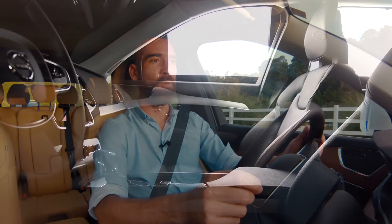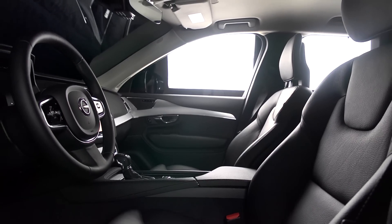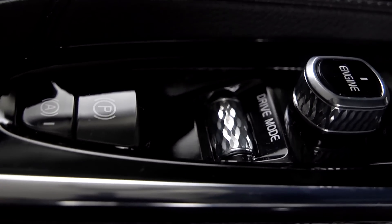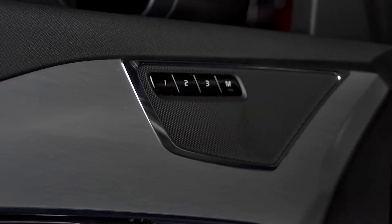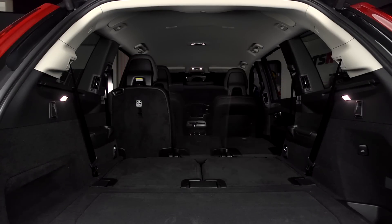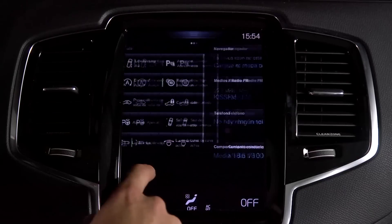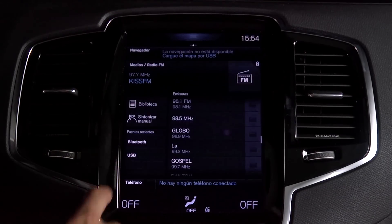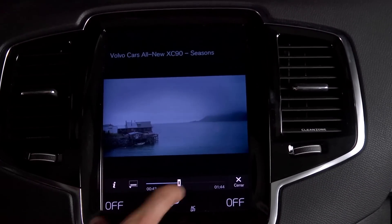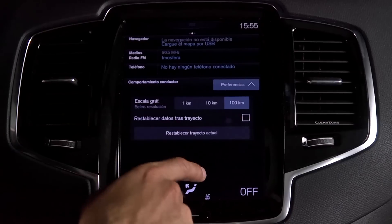Realmente debo destacar el lujo que tiene Volvo en su interior. Es impresionante el nivel de detalle en cada uno de sus elementos. El XC90 ha ganado muchos galardones por ese esmero de la marca sueca en ofrecer un vehículo diferenciador. Asimismo es un vehículo muy espacioso gracias a su chasis completamente nuevo. En el centro vamos a ver una pantalla táctil de gran tamaño, muy parecida a una tablet, que nos ofrece un sinfín de aplicaciones.